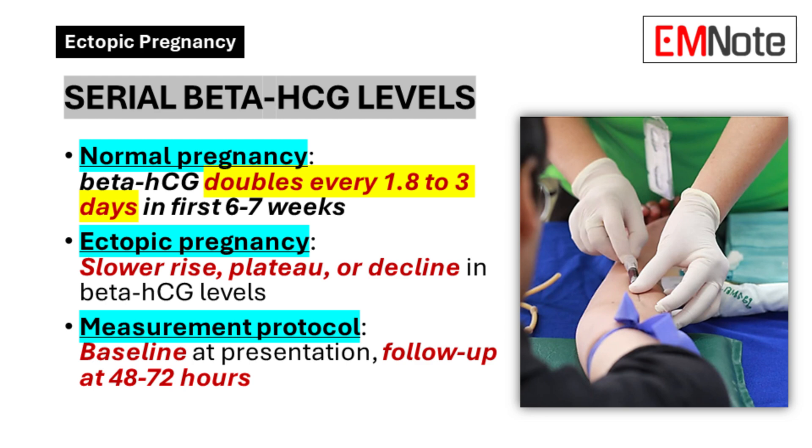The Critical Role of Serial Beta-HCG Levels. Understanding the dynamics of beta-HCG levels is crucial in diagnosing and managing ectopic pregnancies. In a normal pregnancy, beta-HCG levels typically double every 1.8 to 3 days during the first 6 to 7 weeks. For ectopic pregnancies, beta-HCG levels may rise more slowly, plateau, or even decline.